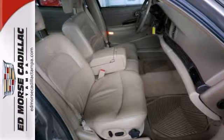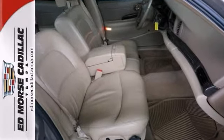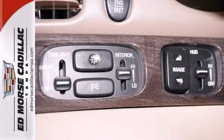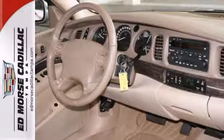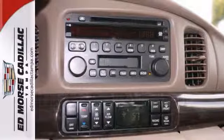Don't worry about careless owners. The heated light cashmere leather seats add a touch of class. Ride in comfort with climate control, and easily lock and unlock with keyless entry.